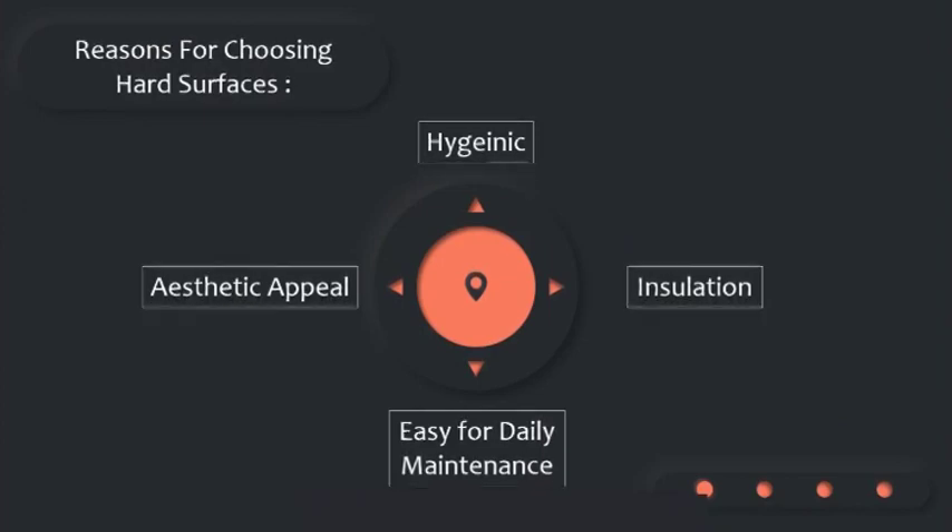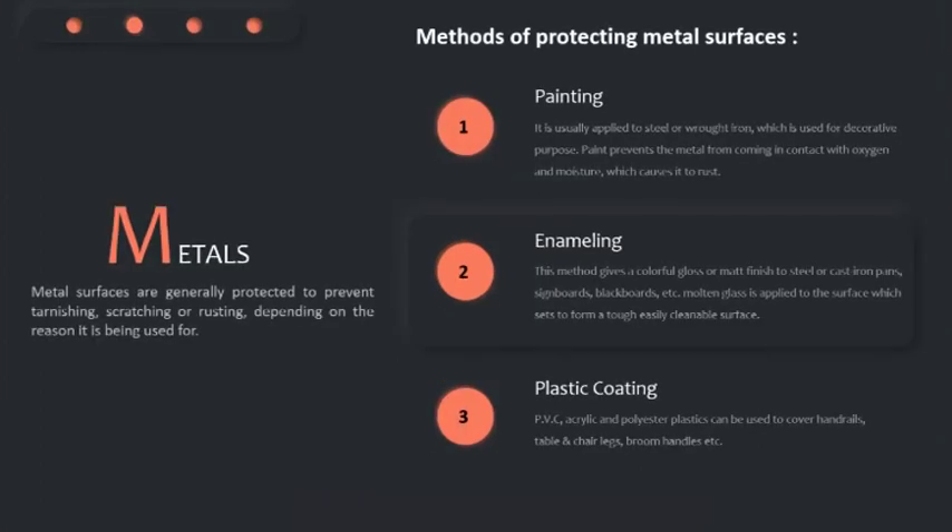Now let's talk about the various care and cleaning methods used for protecting the metal surface. We have first the painting. It is usually applied to steel or wrought iron which is used for decorative purposes. The paint prevents the metal from coming in contact with oxygen and moisture, which causes it to rust.